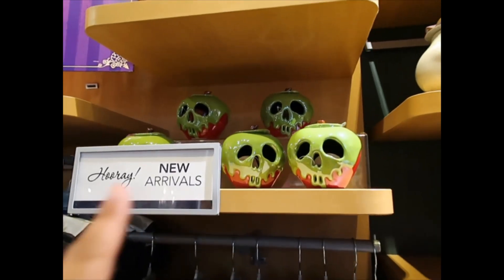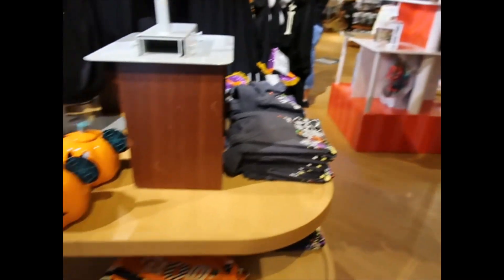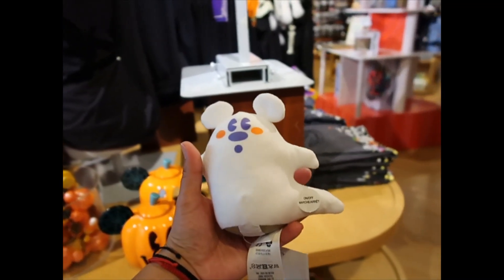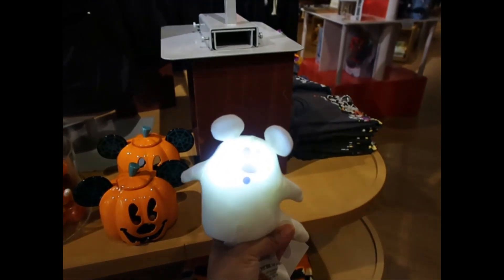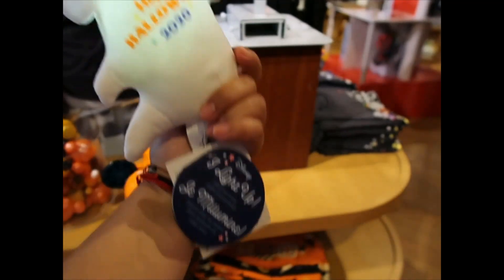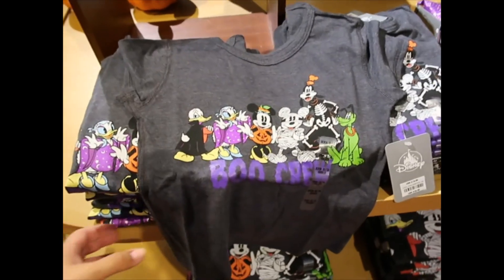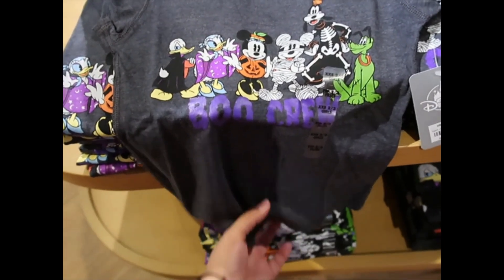They also have some Halloween merchandise that we've seen at the parks. There's a table here with some of it. Oh, this is exclusive for the Disney Store. It says Happy Halloween 2020. $11.99 for this little guy. This shirt for kids — I love it. Look at the details. $18.99.